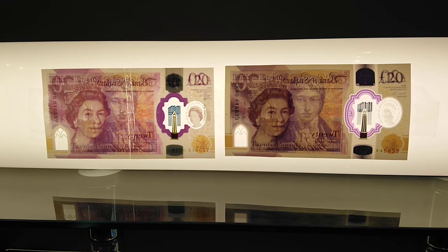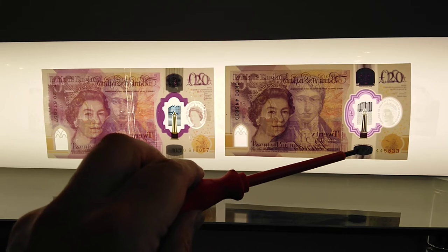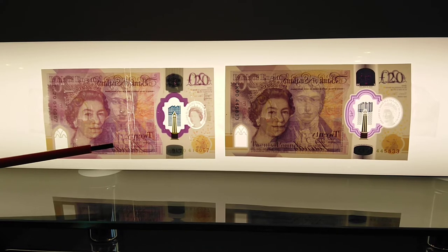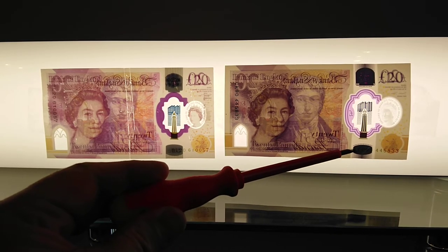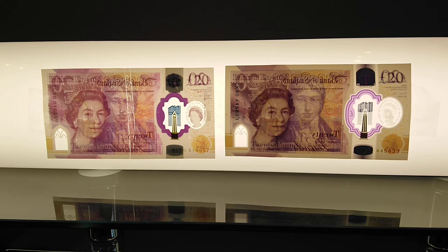The counterfeit note serial number is BL20610057. The genuine note is CK904458 33. Obviously there's only one of the genuine note in circulation, but there might be many BL20610057s. Another interesting thing showing up is the design at the bottom — on the genuine note it's like an American football or rugby-shaped symbol with lines underneath it, but on the counterfeit it's on the wrong side of the note entirely.